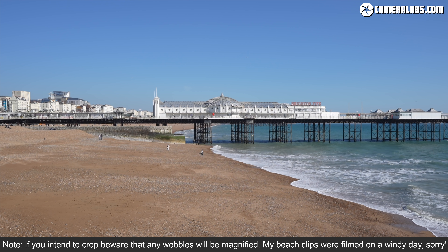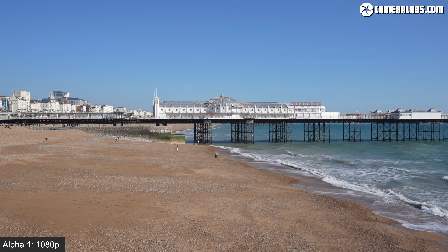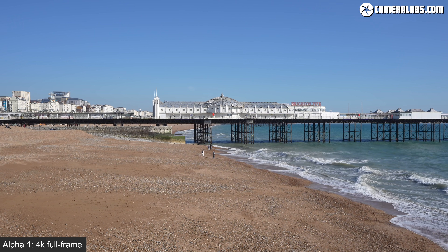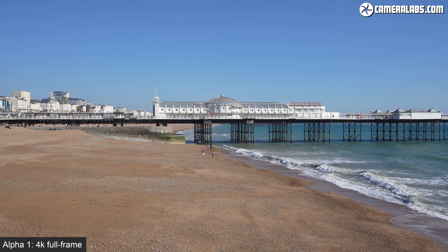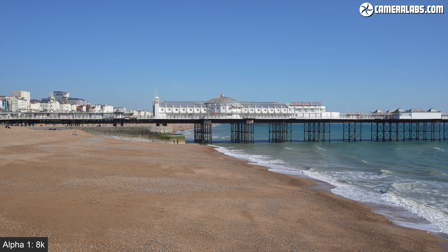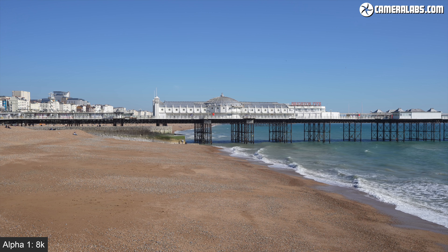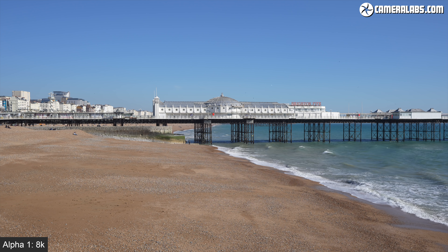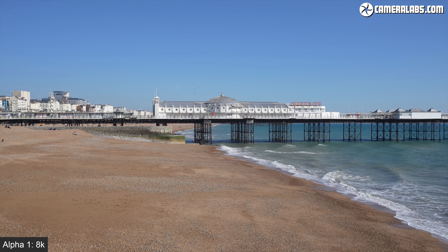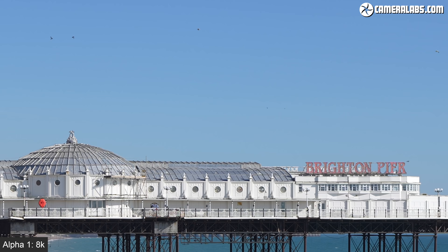Now for some real-life resolution tests at Brighton Pier, filmed with the Alpha 1 and the FE 16-35 GM at 35mm f5.6, starting with 1080 at 25p. Next switching to 4K at 25p, which is the format of this review video. And finally 8K at 25p, which is being downscaled for presentation here at 4K. I've also got a separate compilation of Alpha 1 clips filmed and uploaded in 8K linked below. To really see the difference in quality between these three full-frame clips, I'll need to punch in for a closer look.